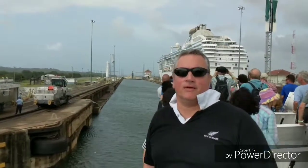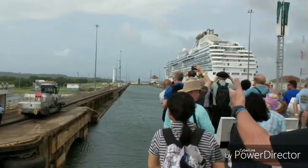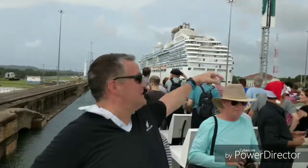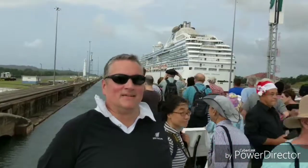We're trying to get into the Gatun locks now — look how narrow they are. And guess what? We actually have to cross paths with a cruise ship. Look at that.